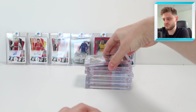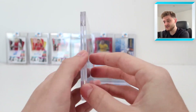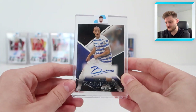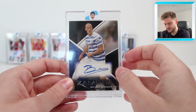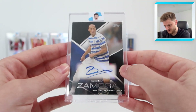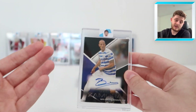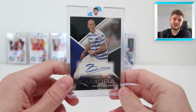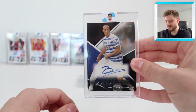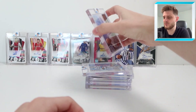Next up is probably the best — or at least rarest — QPR card I've got: Bobby Zamora, and this is a black parallel numbered 20 of 25. Really clean design, nice silver writing, and obviously this is the player who got us into the Premier League by beating Derby County. There it is — Bobby Zamora, 20 of 25, a lovely QPR autograph.